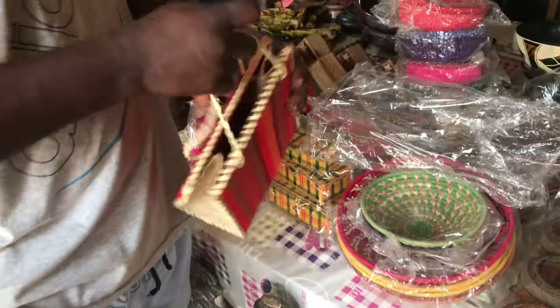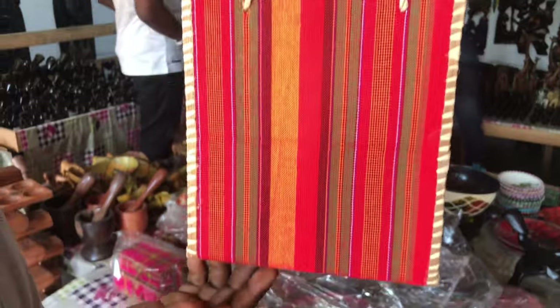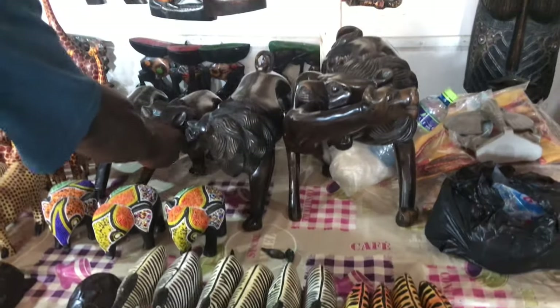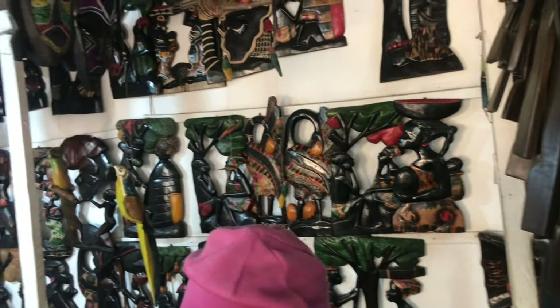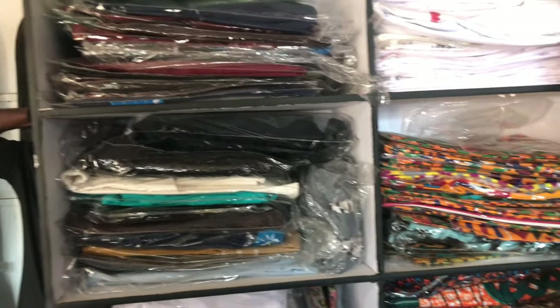I also bought this beautiful bag to use on the beach. This cute miniature is made of wood. And there are shirts for men and women.